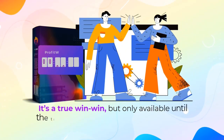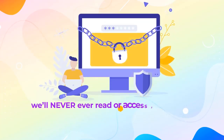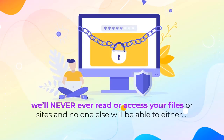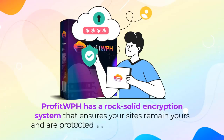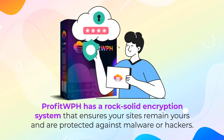It's a true win-win, but only available until the timer on the page hits zero, so hurry. Plus, we'll never ever read or access your files or sites, and no one will be able to either. Profit WPH has a rock-solid encryption system that ensures your sites remain yours and are protected against malware or hackers.